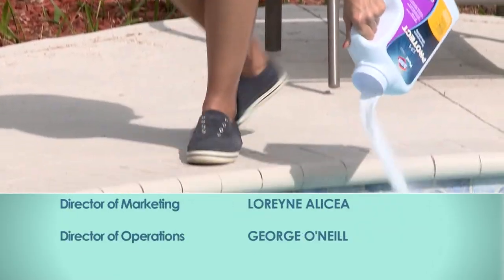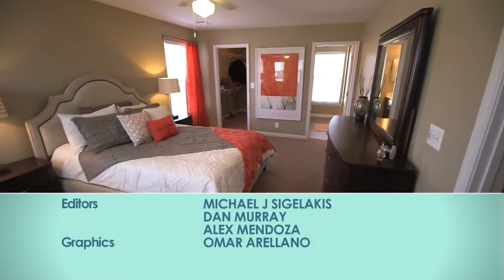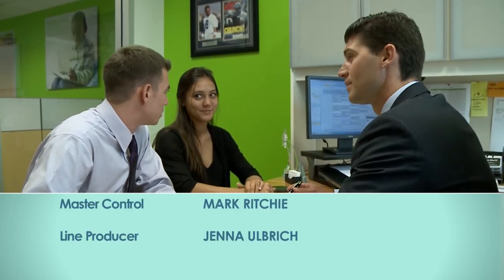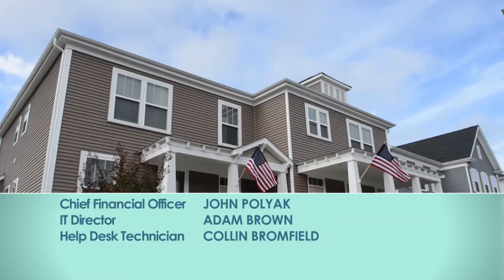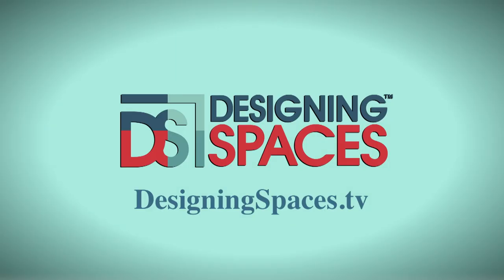Enjoying your pool and keeping it enticing for family and friends, reinventing your lifestyle with apartment communities, and knowing your family is protected when you're gone — these are life choices for better living, and it's what Designing Spaces wants to give to you. For more information about anything seen on today's show or to find out how to be part of the show, log on to DesigningSpaces.TV.